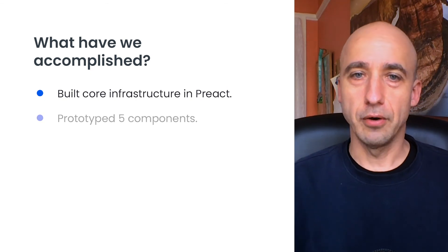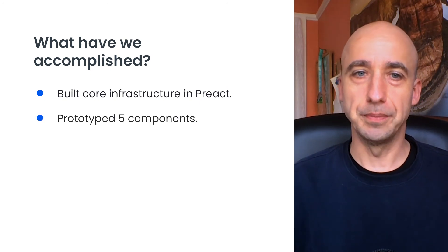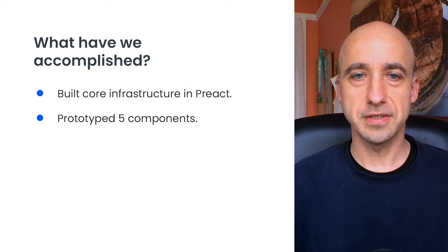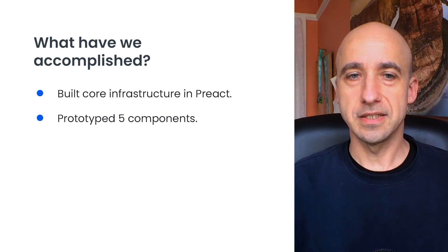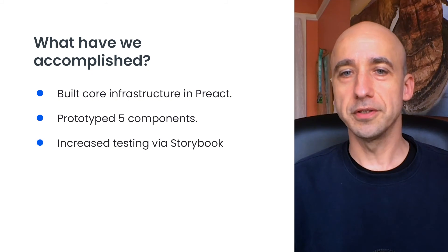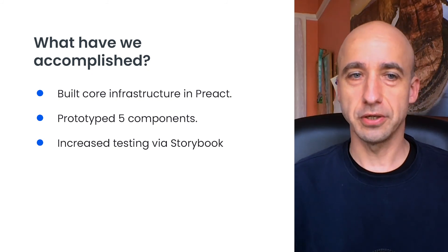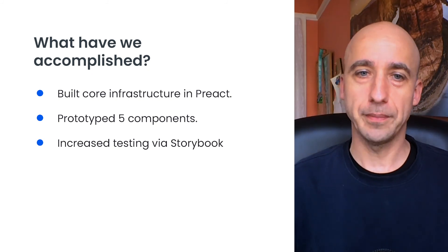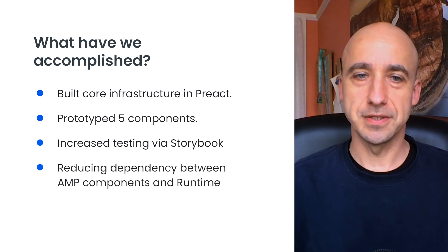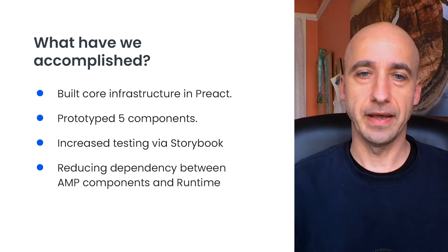Our UI team has used this bridge to rebuild several AMP elements. We started with a simpler but diverse set of AMP elements, and since then we moved to more sophisticated composable components. We added modern tools such as Storybook to demonstrate and test both Preact and web components. And we have been steadily reducing dependencies between AMP elements and the AMP runtime.